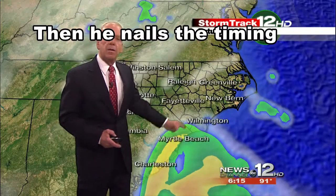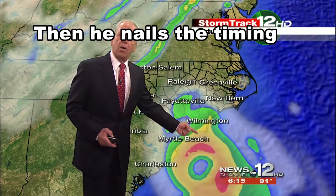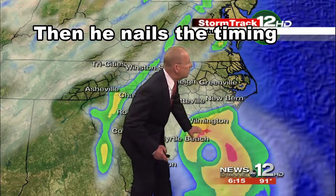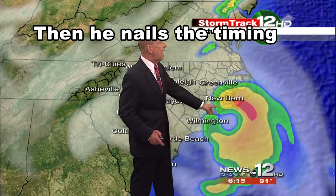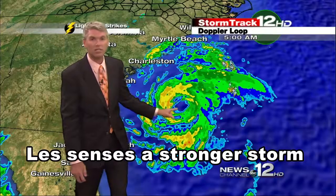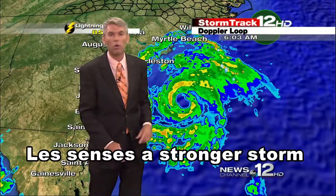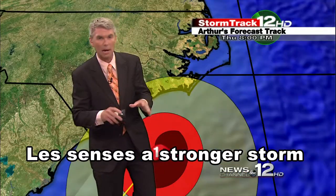I want to jump ahead to 8 o'clock tomorrow morning. We'll look at noon — the rain bands begin to come in. Our greatest threat will likely be tornadoes, possible from Wilmington to Jacksonville to Carteret County, starting at about 9 tomorrow night through about 3 o'clock early Friday morning, and then it is gone. This is a classic Category 1 hurricane headed towards us here in eastern Carolina.